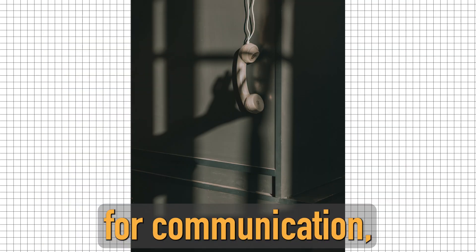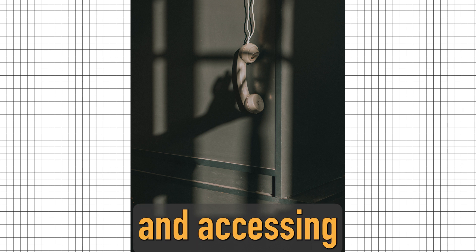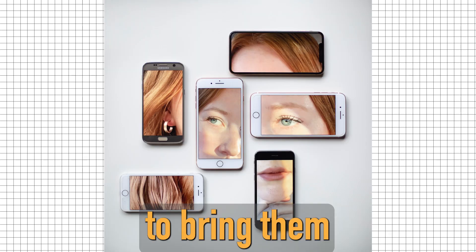Your phone and charger are essential for communication, navigation, and accessing important information. Make sure to bring them with you.